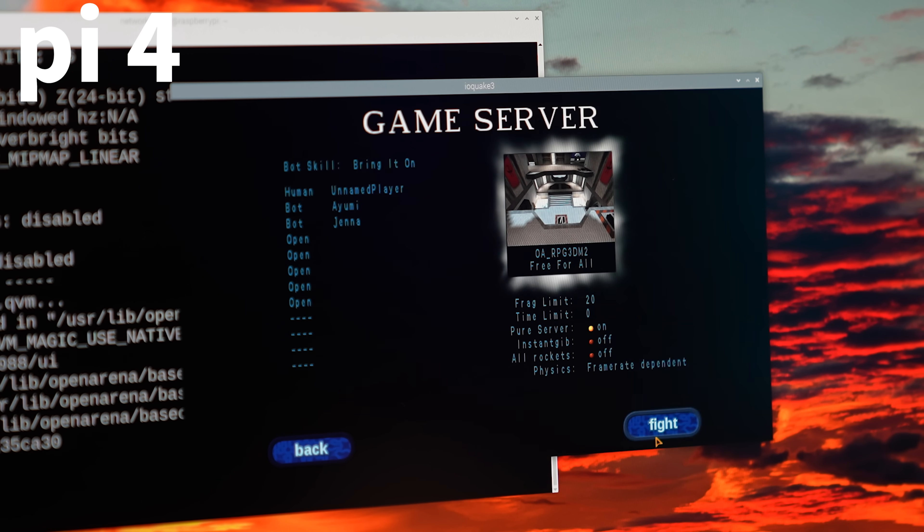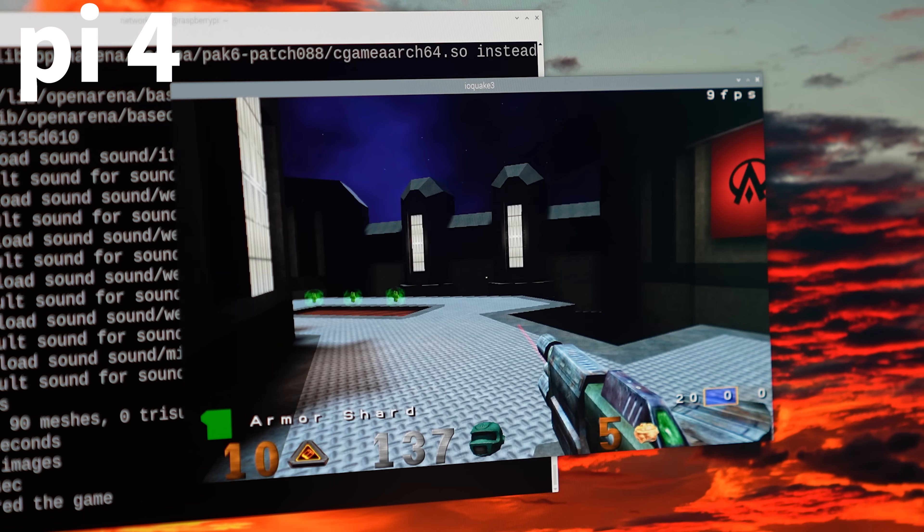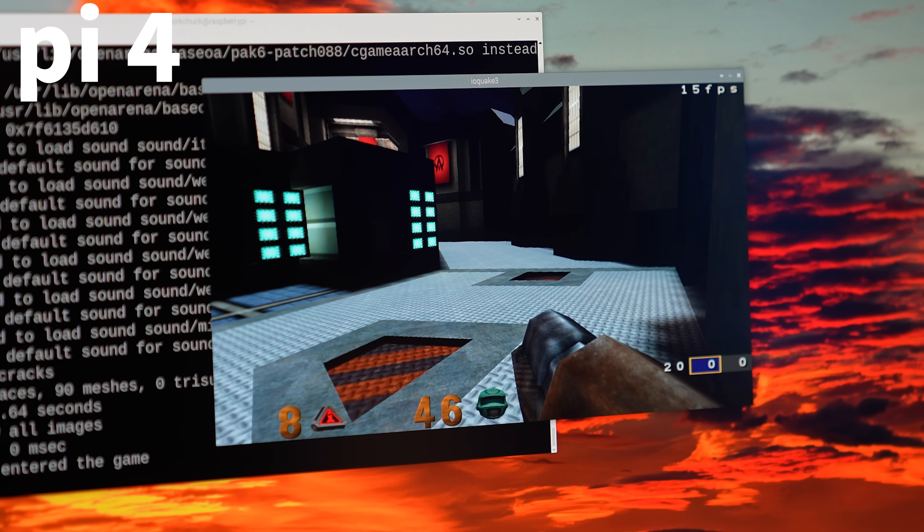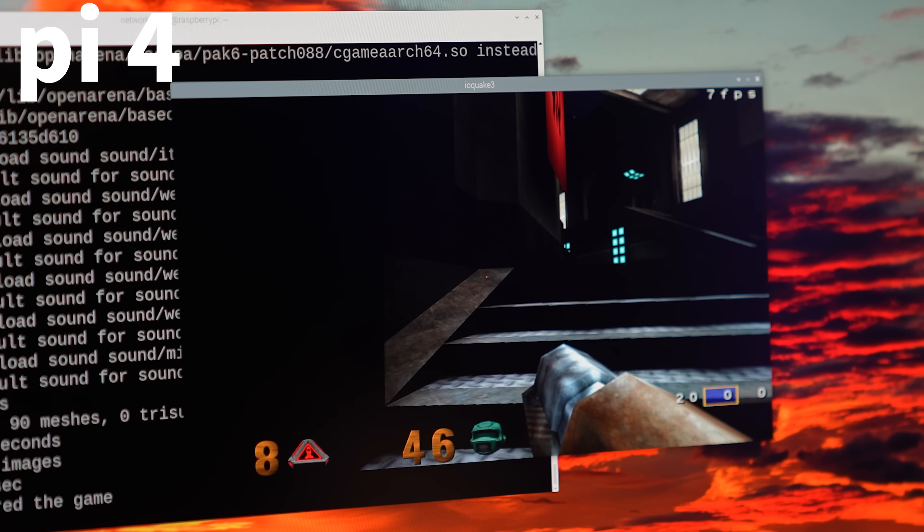GPU testing time — we're going to play the game Open Arena. Pi 4 is up first at 1280 by 720. FPS is not great — we're like under... okay, it's dying. It's unplayable. If I stay still it's 15 frames per second. I just want to kill someone — one person. That person was me.